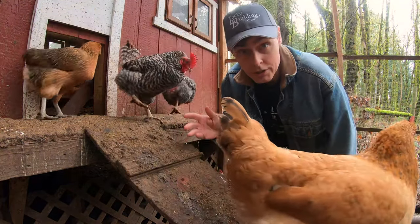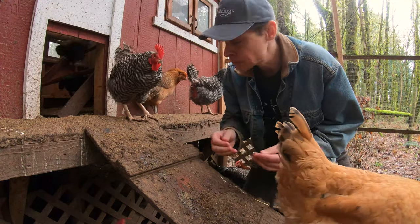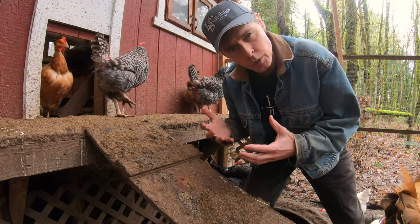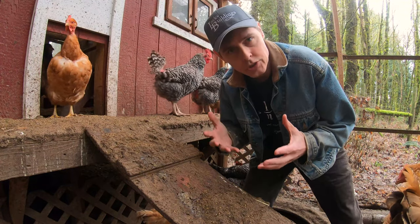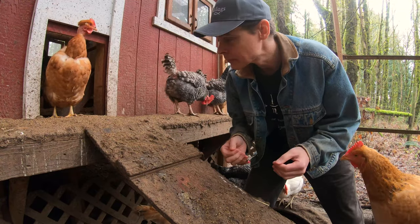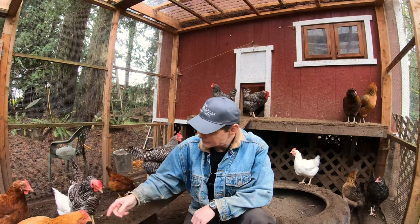If you've been watching some of our earlier videos, you'll know that the dark, short days of winter really cause our chickens to lay fewer eggs. At our peak production in the summer, we often get 24 eggs a day. Well, that dropped down to about 8 a day.